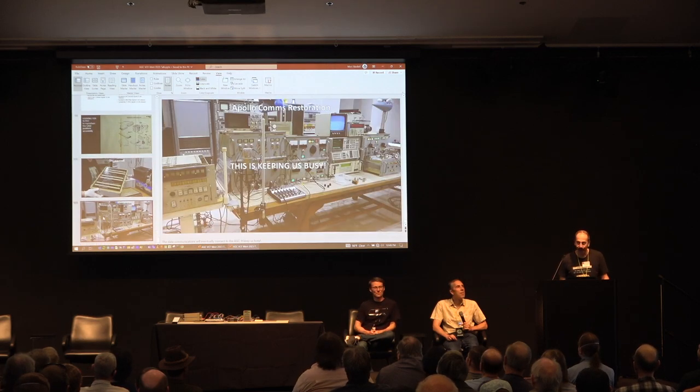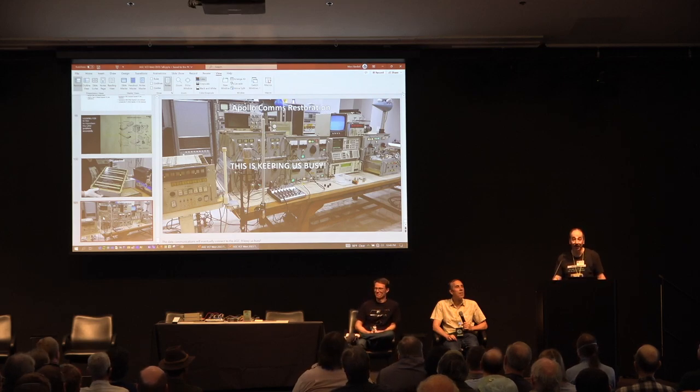We also have the Apollo communication system. We keep getting a lot of hardware from Apollo collectors — more than we can deal with, to be honest.